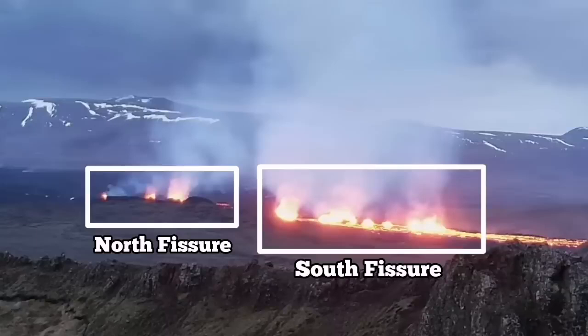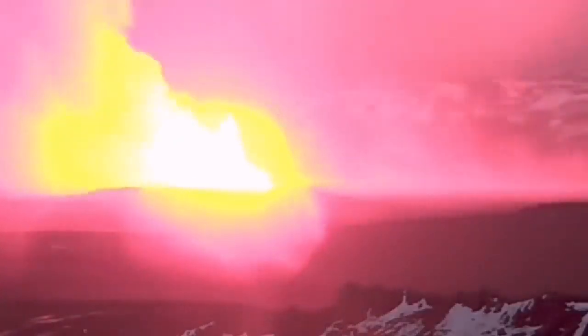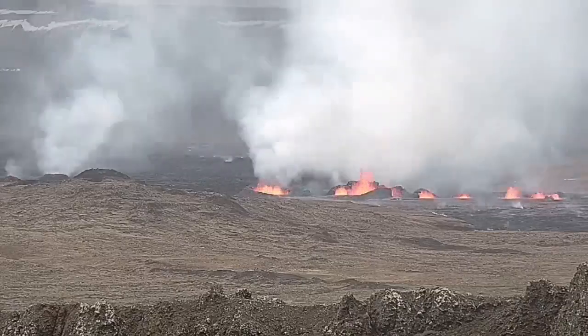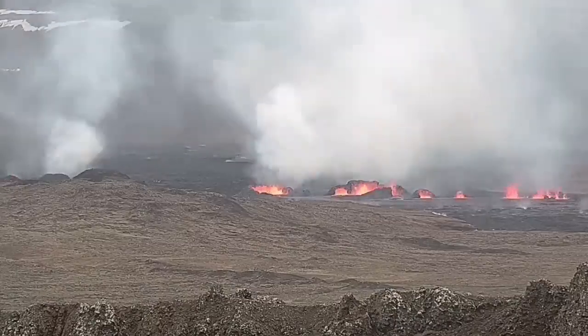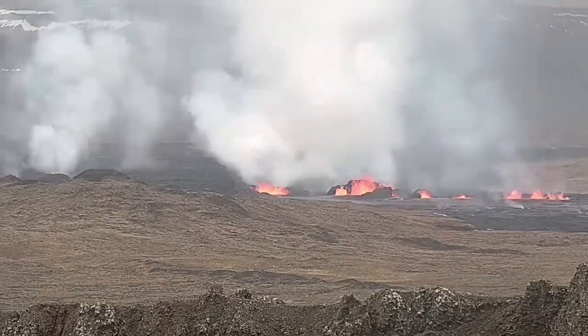There is a north fissure which erupted first and a south fissure which erupted second. This is the moment that the first fissure was opened and the second fissure opened to the right side of it, toward the south. Now you can see them — to the right the second fissure, and to the left the first fissure. As you can see, they are erupting and forming large craters.